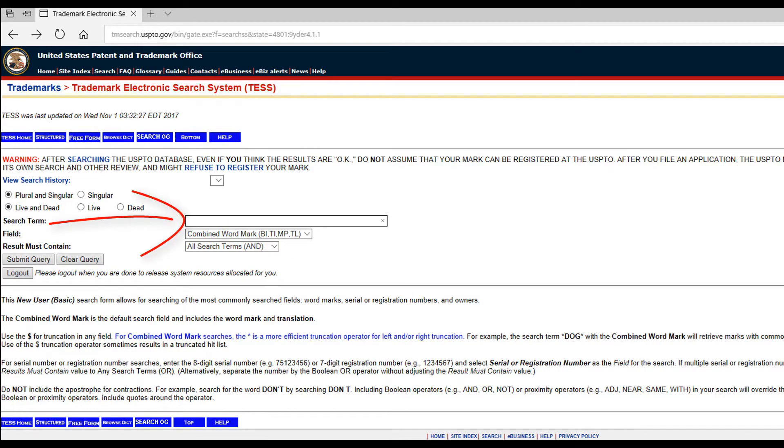In the Search Term field, type in the business name you want to use. In this example, let's enter Mr. Handyman and click Submit.